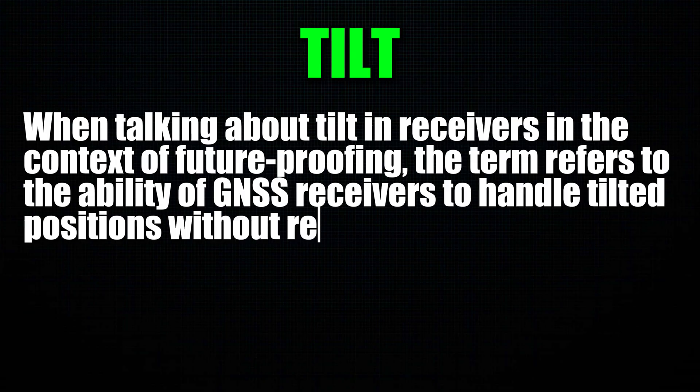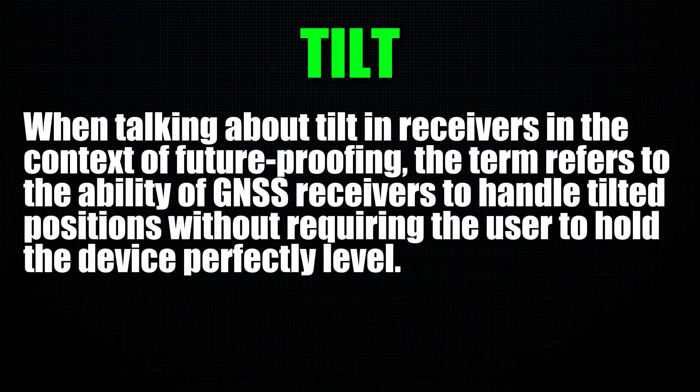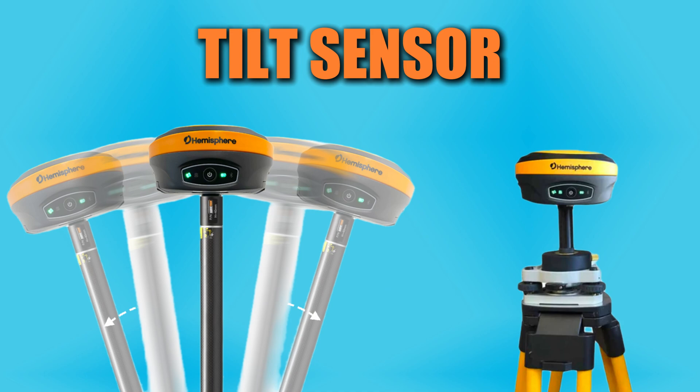Another example of future proofing would be tilt. We're currently on third generation tilt. You need to have a tilt sensor that can actually calibrate quickly in the field and saves you time.